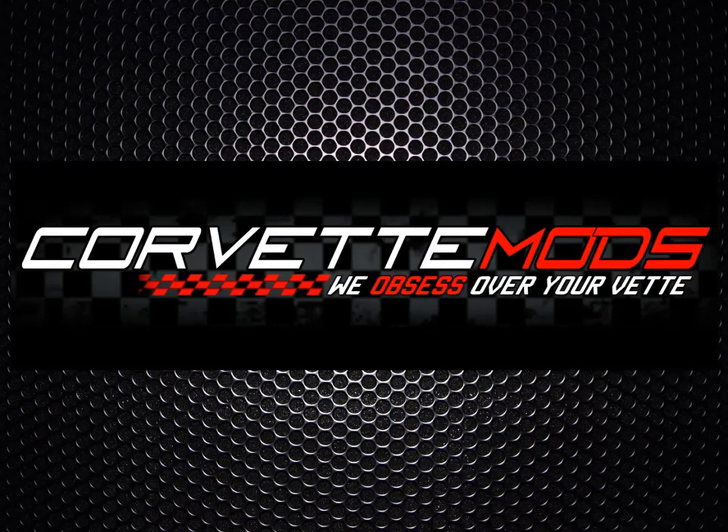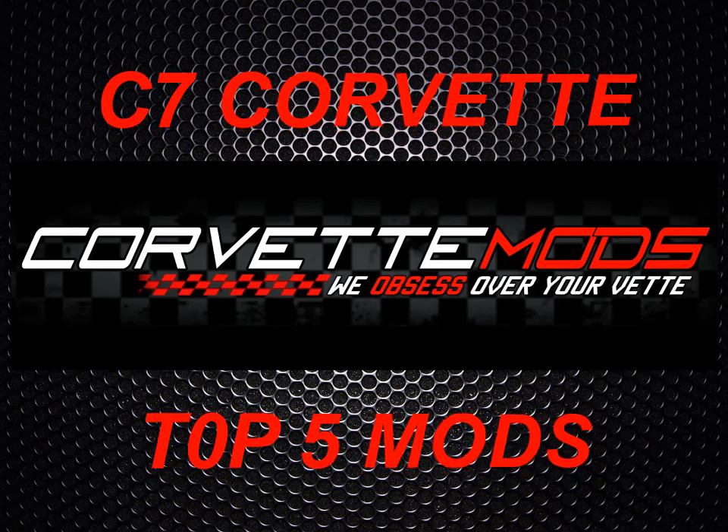Have you ever wondered what the most popular modifications are for your C7 Corvette? Well, you're in luck because today we're going to discuss the top five mods for the C7.